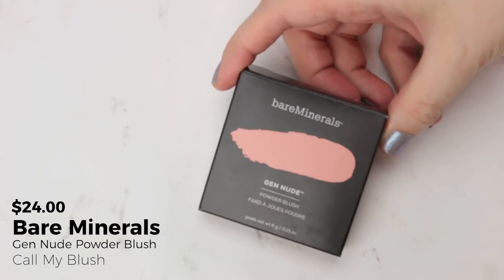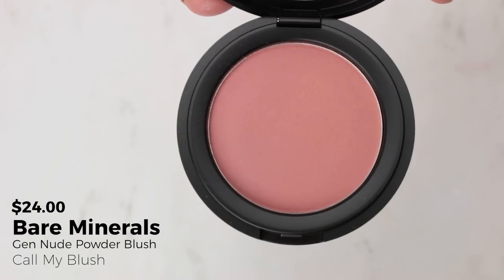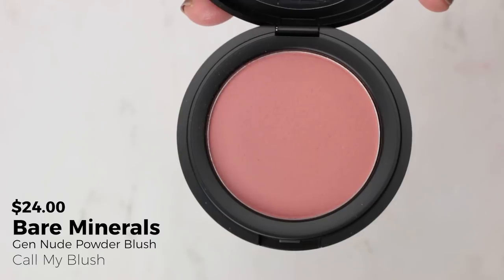Let's talk about the three blushes I picked up. First is the Bare Minerals Gen Nude Blush in Calm My Blush. I wasn't sure I was going to be interested, but there was a display at Ulta and when I felt it I was like, what is this magic? It's like a cloud with a slip to it — unlike any blush I've felt. And it's a beautiful sort of mauvey neutral pink.